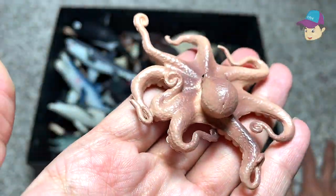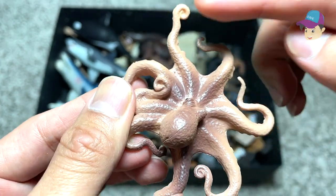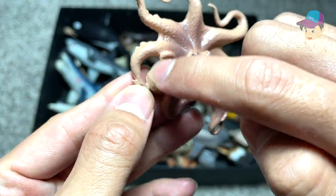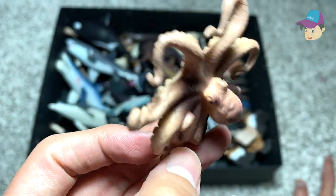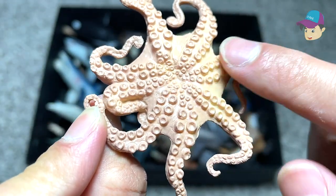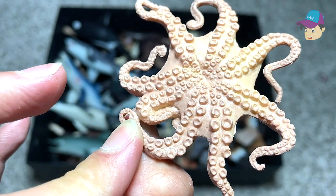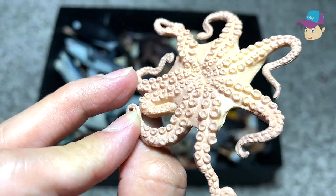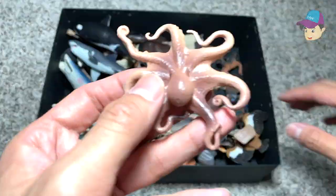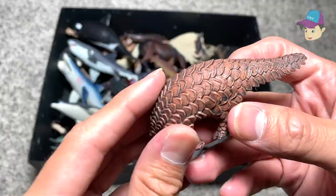Right over here we have an octopus. Let's count the tentacles to make sure this figure is accurate — one, two, three, four, five, six, seven, eight. This octopus is really, really well done. You can see the sucker structures that allow them to latch onto different items. Octopus also have the ability to camouflage.